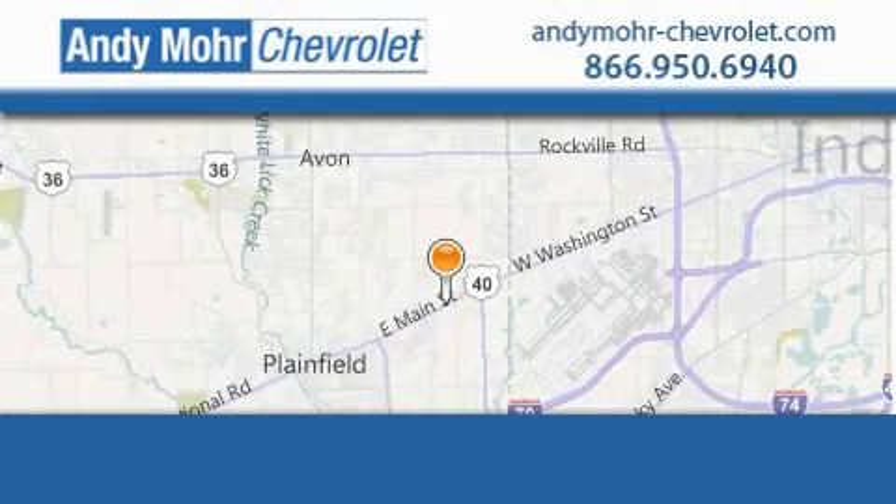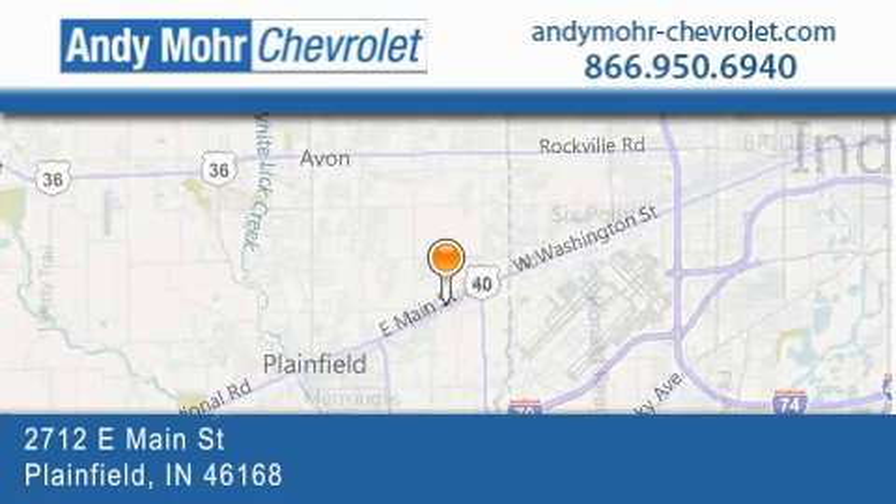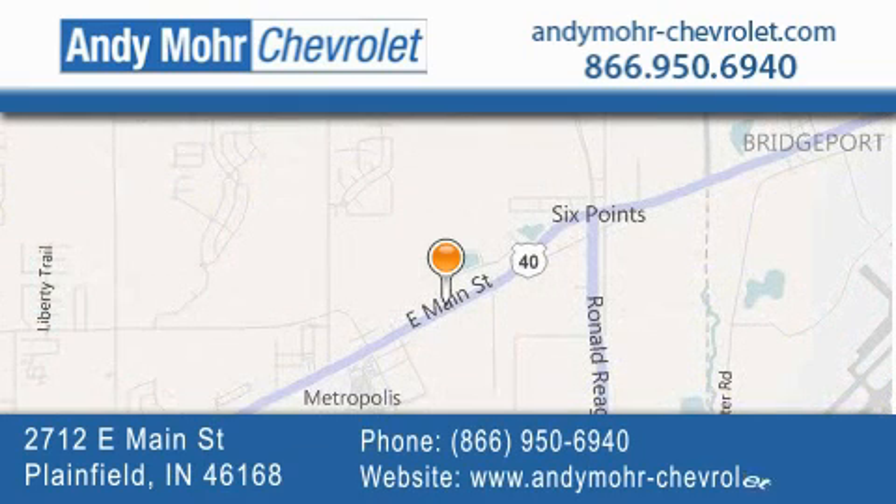Andy Moore Chevrolet is the place to find new Chevrolet cars, as well as pre-owned cars in Indianapolis. You can visit our new and pre-owned inventory online, get new car pricing, and receive free no-obligation price quotes. Visit Andy Moore Chevrolet today at 2712 East Main Street in Plainfield, or see us online at andymoore-chevrolet.com.